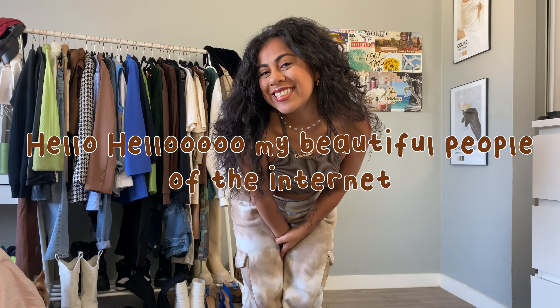For this outfit I'm doing all brown again, but this time in different shades together, which I think looks really cute and put together. I'm doing a nice little dress underneath to give the outfit a sexy feminine vibe while also pairing it with flat boots to keep it on the casual side.